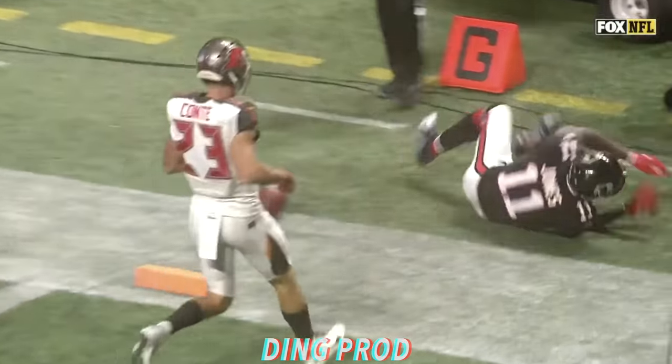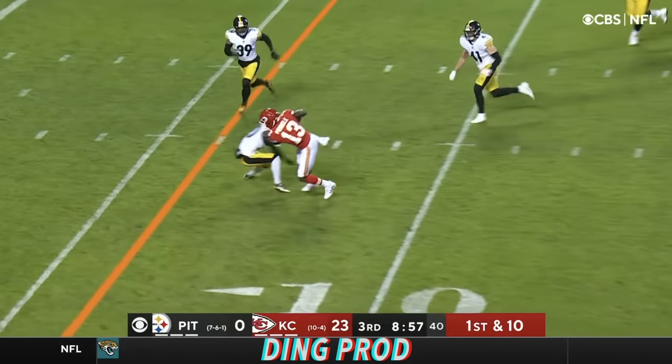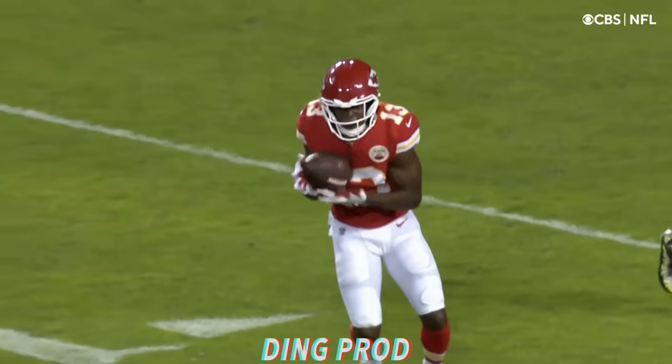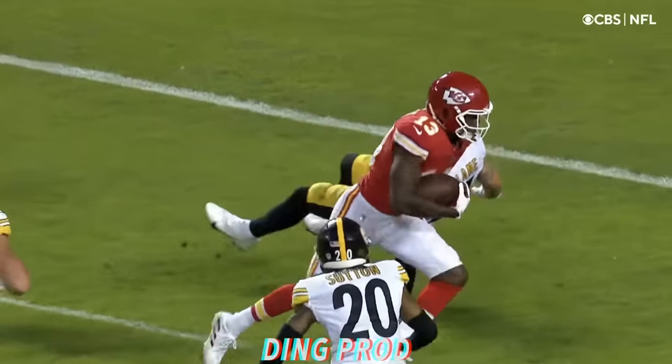Jones on the double move — first down! It's Pringle, checks off one time — oh, that was the head fake — and gets to the end zone for a touchdown! The Steelers.